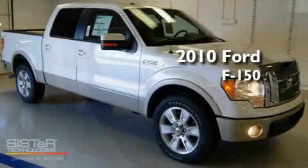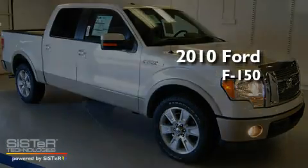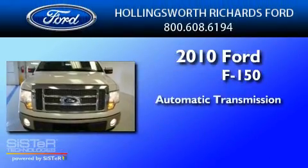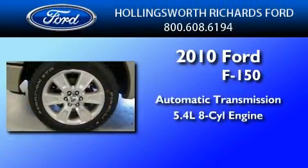This is a brand new 2010 Ford F-150. This truck has an automatic transmission and a 5.4 liter V8.